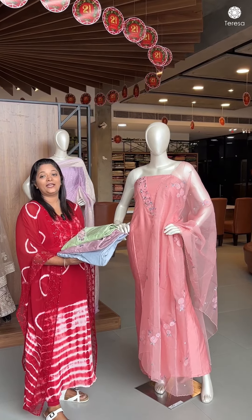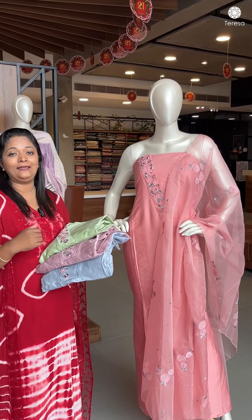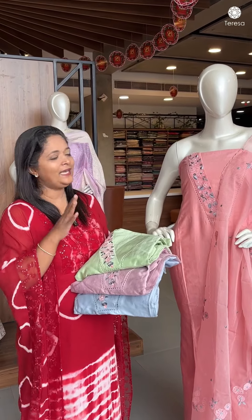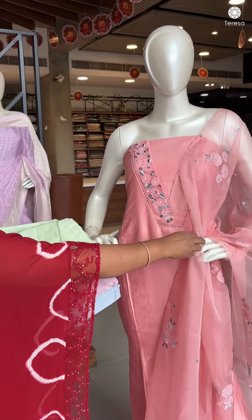Chanderi silk with organza. We have a customized piece available in any design. We have a neck design — this piece is not a headache because it is already finished. We have a nice v-neck.